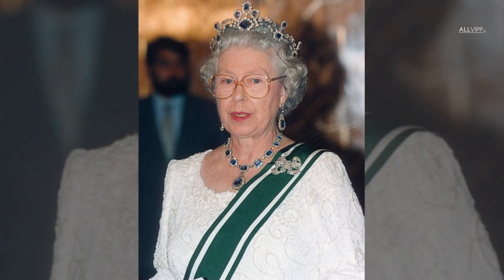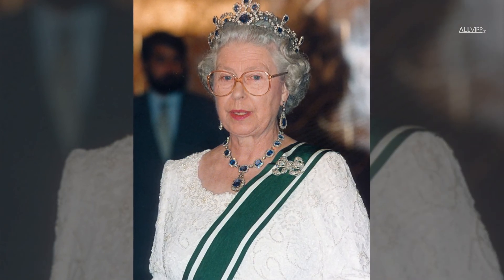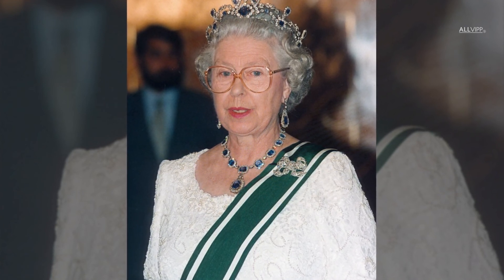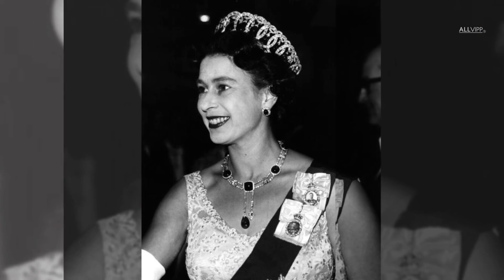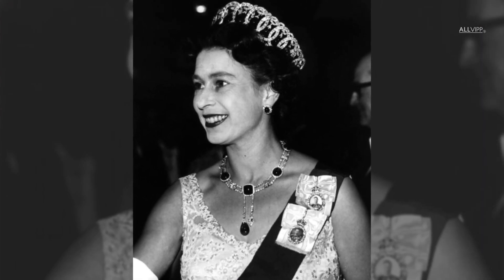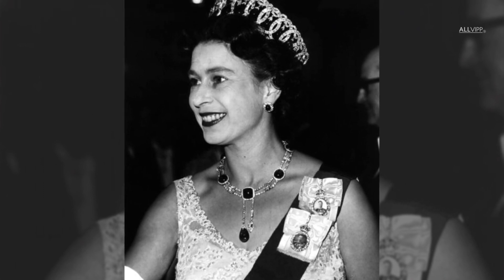The George VI Sapphire tiara was originally only jewels gifted to Queen Elizabeth by her father on her wedding day in 1947, and had a matching tiara made in the 1960s. The British royal family undoubtedly has many more beautiful and priceless jewels in their vault.